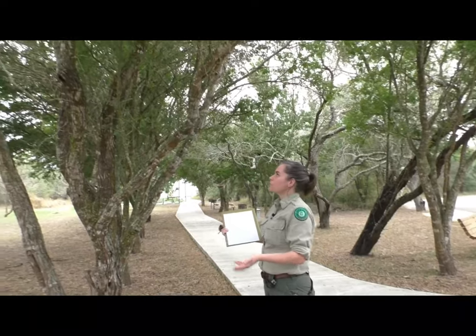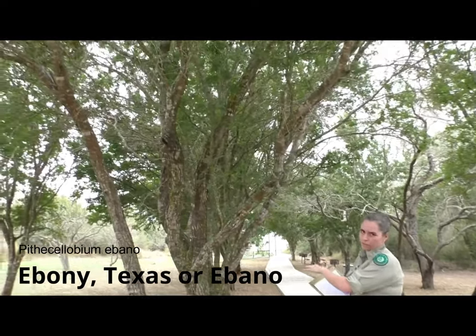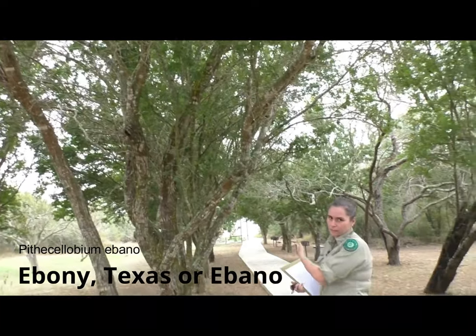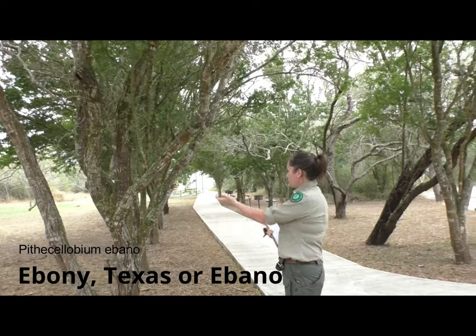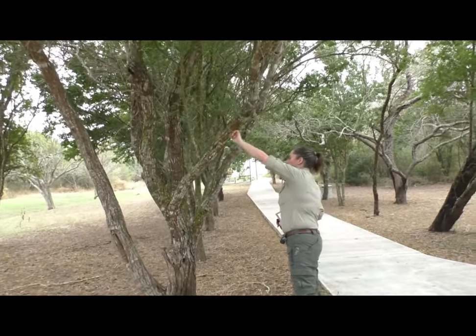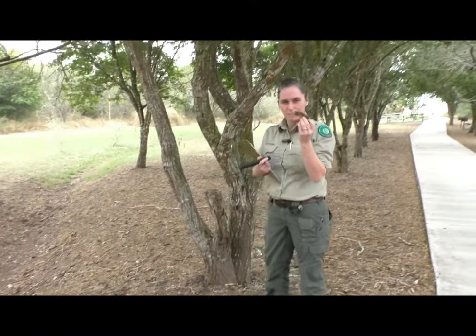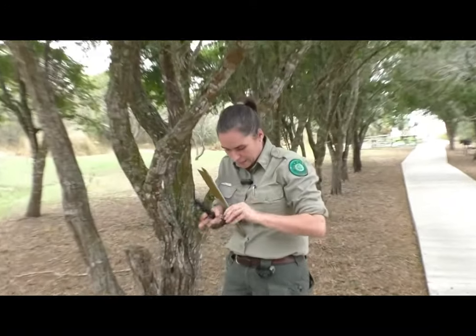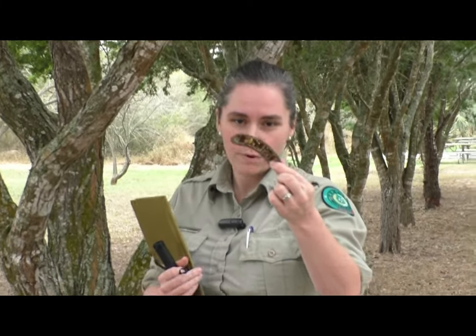Seen here is a Texas ebony tree. A big reason why the park is a park is the preservation of ebony and aqua woodlands and mature forest. There's a fair amount of it in the park. Again, this one has been intentionally planted. I like it because you can really see the variegation on the bark, and if you look on the ground you can see the seed pods.